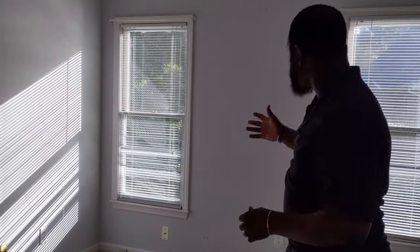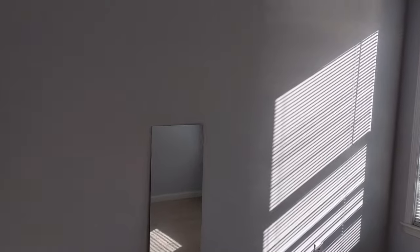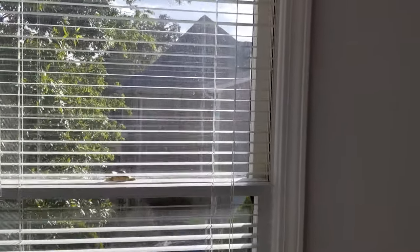Walking into this first bedroom, it's a very good-sized room that faces the side of the home, facing west. Whether you have a ready-made family or a growing family, it's a great space to build and grow. It's a nicely proportioned room, and right next door we have our second bedroom.